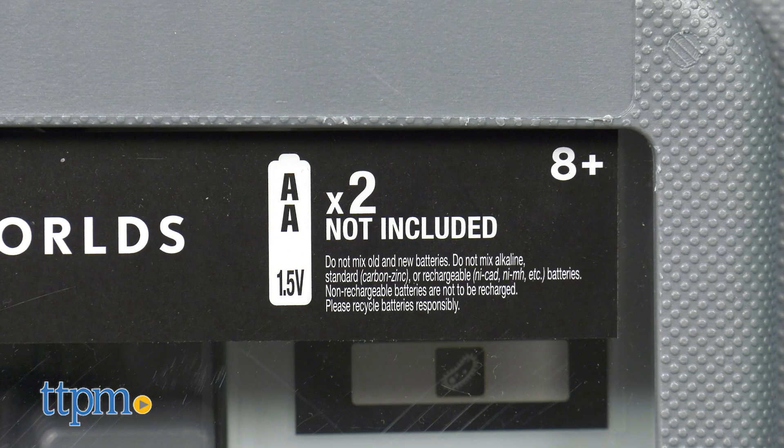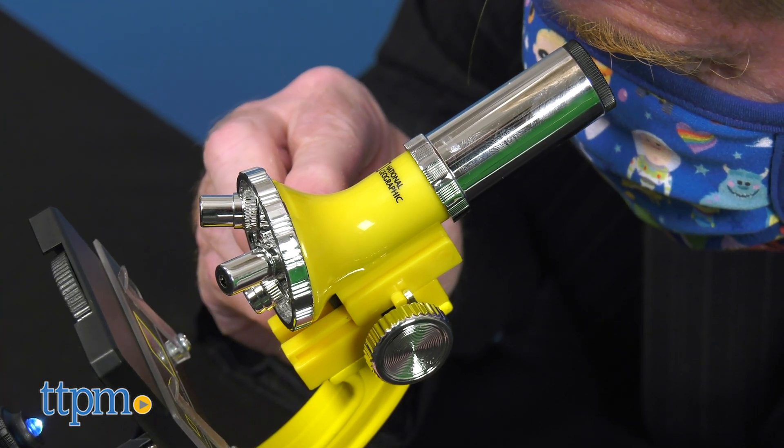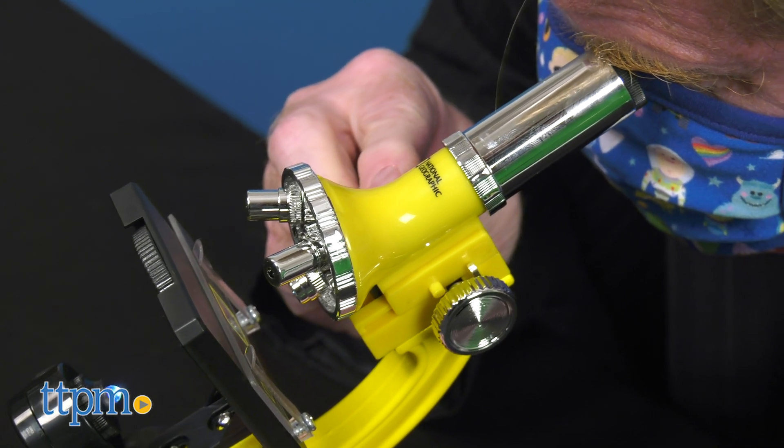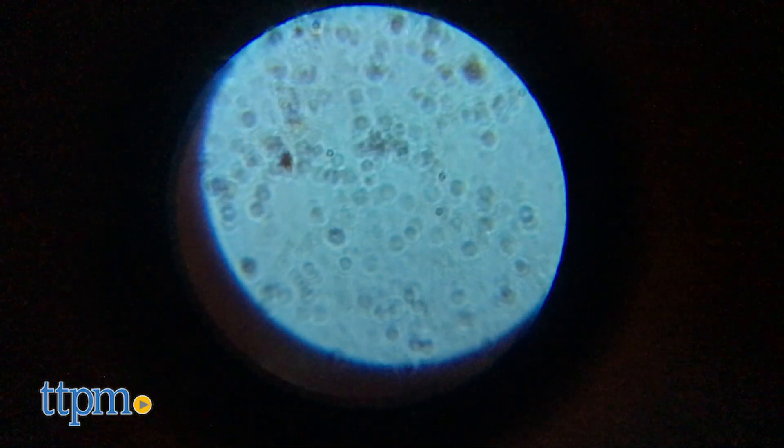Designed for ages 8 and up, it requires two AA batteries not included. The 900X Microscope System will challenge your child's mind and their imagination as they see things at the smallest levels of life.